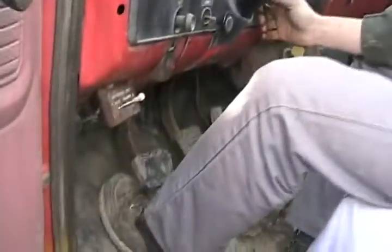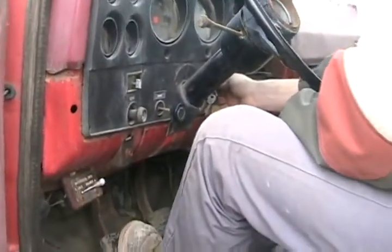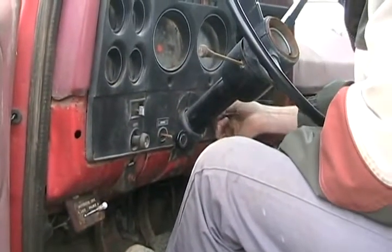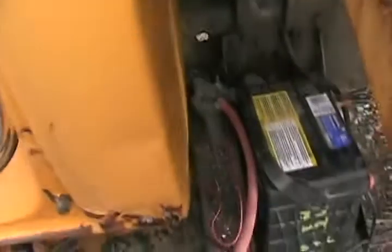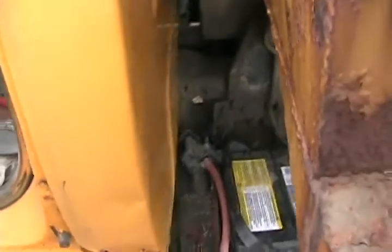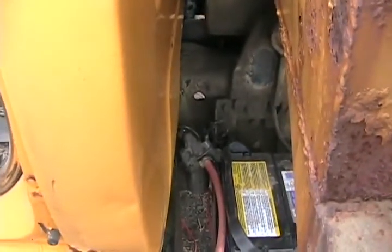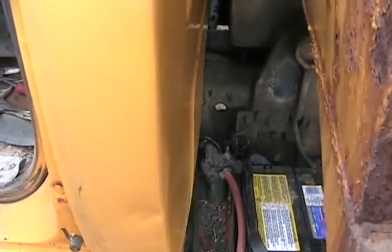I guess the choke is still pulled out. Push the clutch all the way in. And then, as soon as it starts, off the choke a little bit. Still doing her job. It's not a leak — at least you know I put her together, right? As long as you got the input and output hooked up, right?